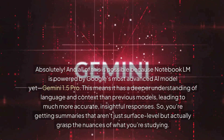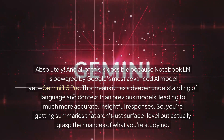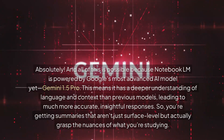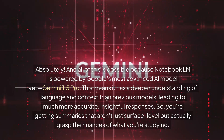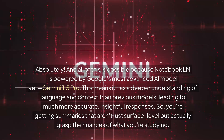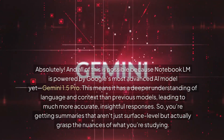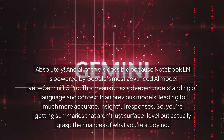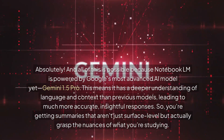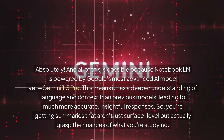All of this is possible because Notebook LM is powered by Google's most advanced AI model yet, Gemini 1.5 Pro, which means it has a deeper understanding of language and context than any of the previous models. And that leads to much more accurate, insightful responses — so you're getting summaries that aren't just surface level, but actually grasp the nuances of what you're studying.